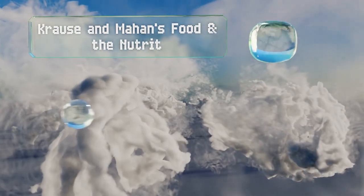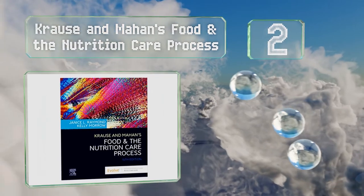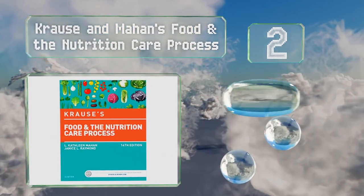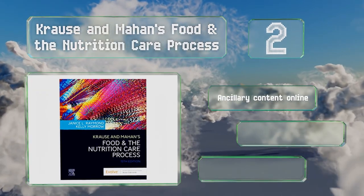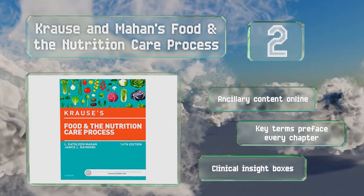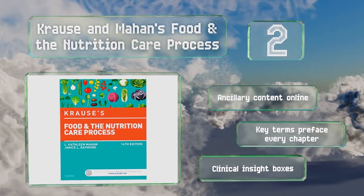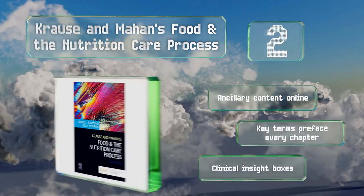At number 2: Krause & Mahan's Food and the Nutrition Care Process is authored by nearly 50 nationally recognized researchers, writers, and practitioners, who provide varied in-depth coverage on wide-ranging topics such as human milk banking and vending machine labeling laws. It boasts ancillary content online, key terms prefacing every chapter, and clinical insight boxes.